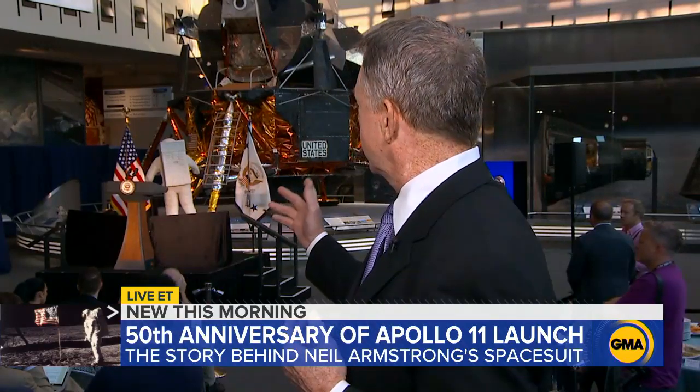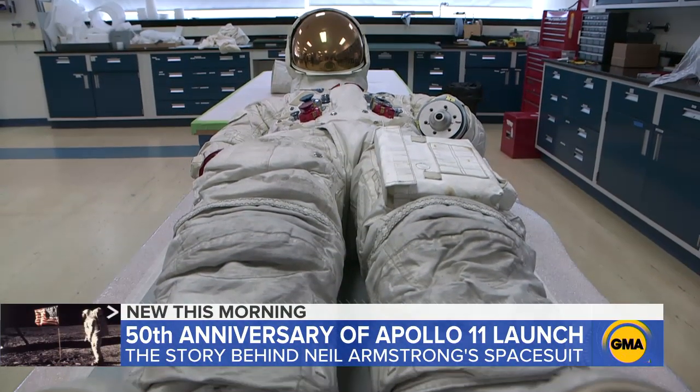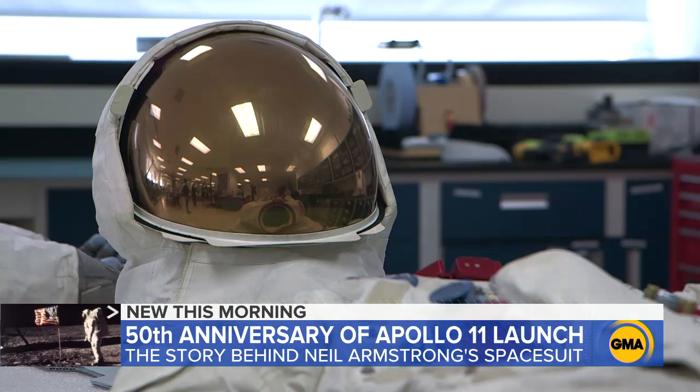What a remarkable day this is going to be. The vice president will be here very soon, standing in front of a lunar lander — exactly like the one that landed on the moon nearly 50 years ago — to unveil a preserved Neil Armstrong spacesuit. On a table in a museum lab sits possibly the most iconic suit in the world.